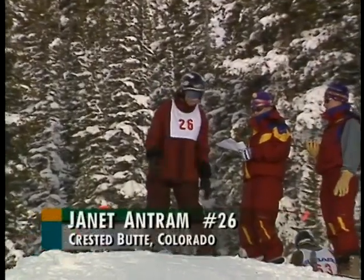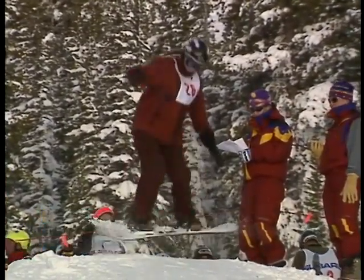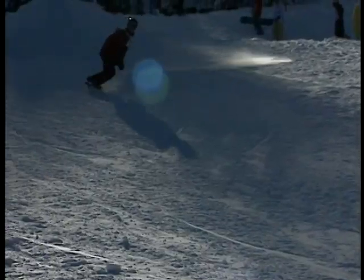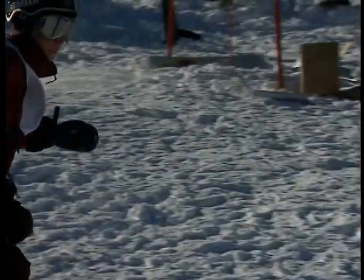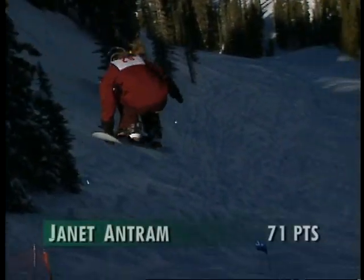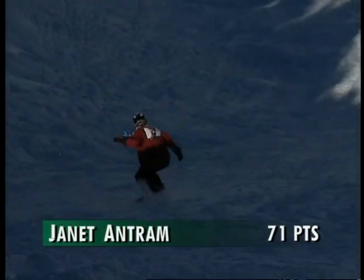Next up, local favorite Janet Antrim — she rides goofy, right foot forward. On the in-run, spotting the lip, and a launch — a little long on the landing, but a good recovery, and rides it out. Once again, a solid launch, a very clean grab — she just can't totally stick the landing. 71 points for Antrim.